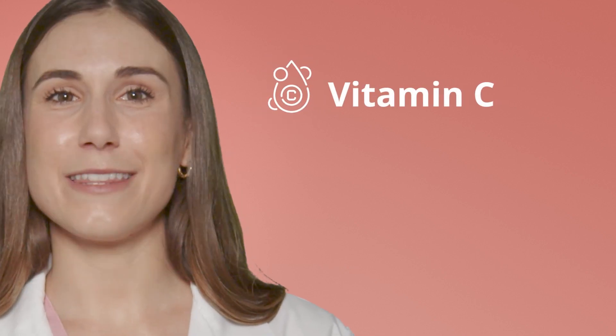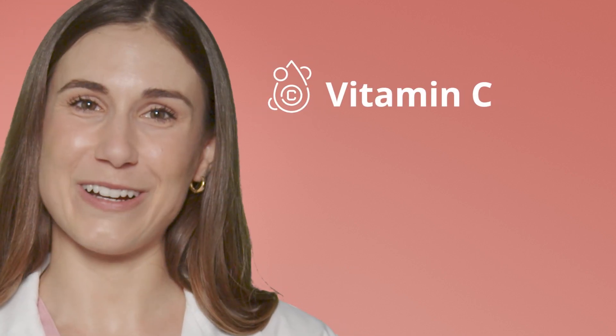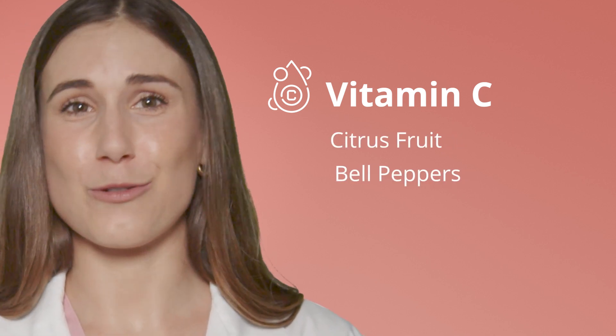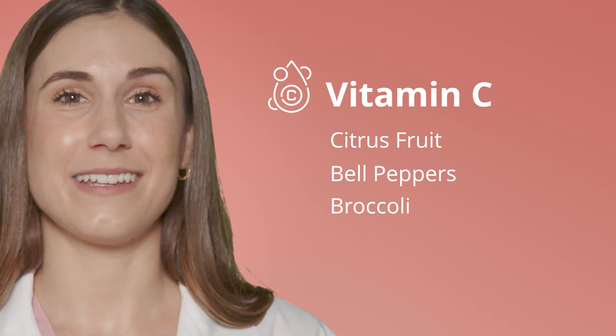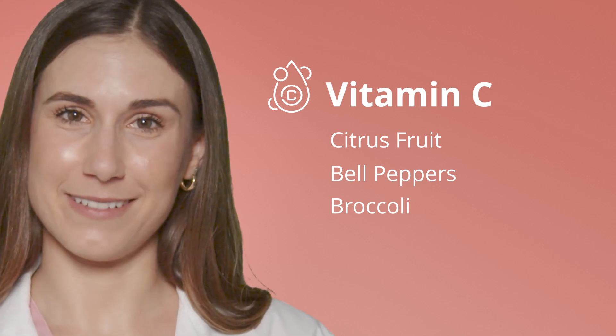Vitamin C is another vital nutrient for skin health. Not only is it an important antioxidant, but it's also essential for collagen production. Citrus fruits, bell peppers, and broccoli are all great sources of vitamin C, helping your skin to stay smooth and keeping the wrinkles at bay.